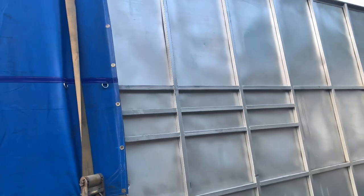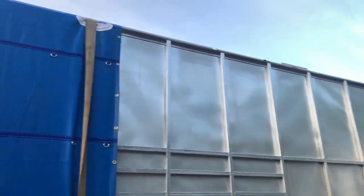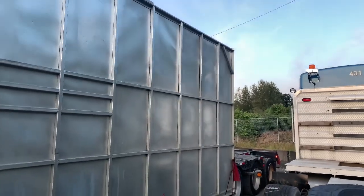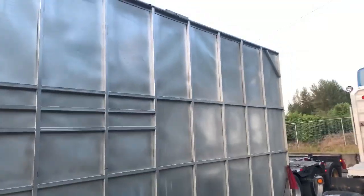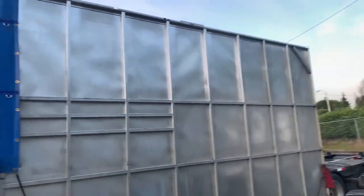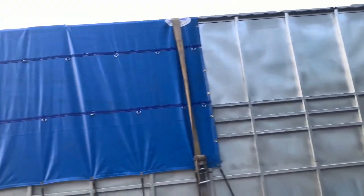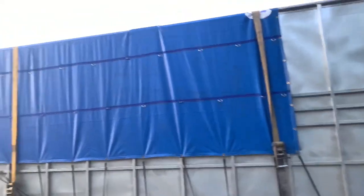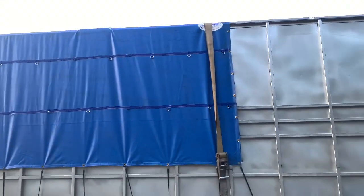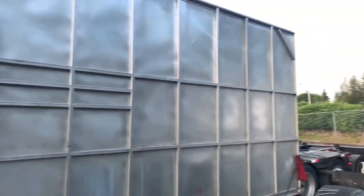I had two tarps on it to begin with, but the wind decided I didn't need two tarps — it blew off the trailer and tore in half. Big mess. I had to pull over and get it all picked up, then I added two extra straps over the front tarp so it wouldn't pull the same maneuver.